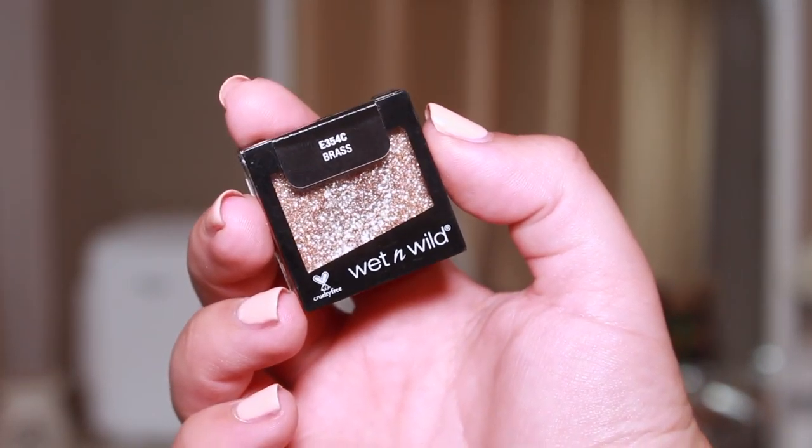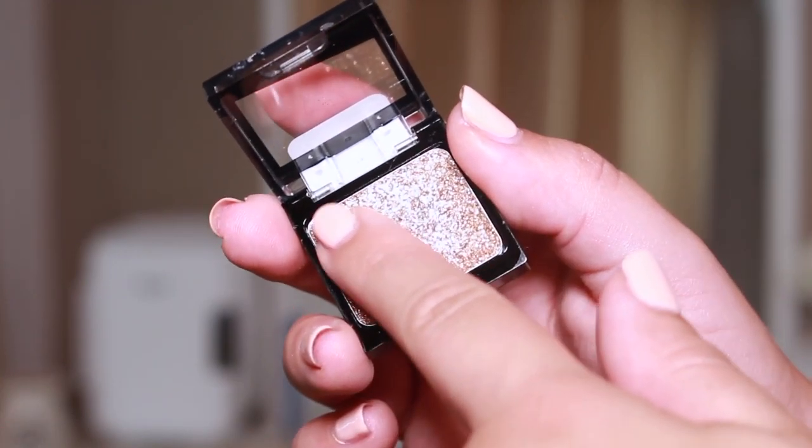The next thing is this Wet n Wild single eyeshadow — a glitter eyeshadow in the shade Brass. I wasn't too sure what I was going to think about this, but Wet n Wild products are really good. I'm pleasantly surprised — I thought it would be more of a shimmer but it's actually a really creamy eyeshadow, very pigmented and a beautiful shade of gold. Sometimes gold shimmers can look really cheap, but this one doesn't. If I was using this in a look I would put a gold eyeshadow down and then put this glitter over the top for a popping glitter eye look. Another win — three out of three — and that was only £1.95.